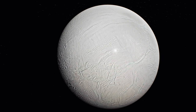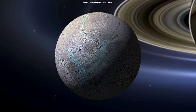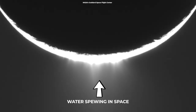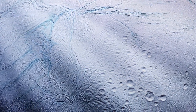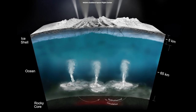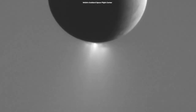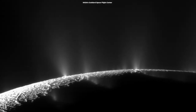Enceladus might just have all the ingredients necessary for life. Enceladus isn't just a cosmic snowball, but possibly a cosmic soup kitchen, and it seems our moon chef may have been cooking up something very special. Hidden beneath its frosty surface, Enceladus is home to a subsurface ocean, and it's not shy about showing it off. With geyser-like eruptions blasting through its icy crust, it's literally spouting potential life-essential elements into the cosmos.